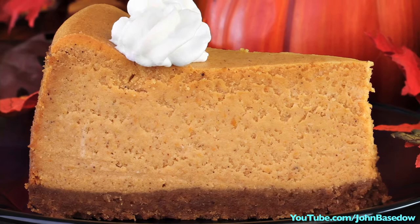Instead of following traditional full-fat cookie recipes, cut back on the butter and add in agave nectar. That will drop the fat and calories without sacrificing flavor.